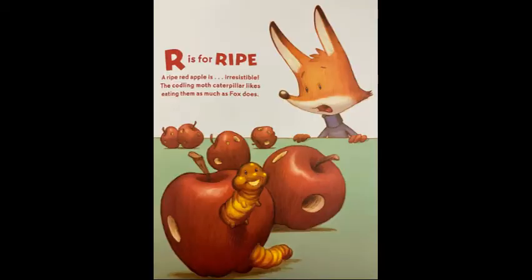R is for ripe. The ripe red apple is irresistible. The codling moth caterpillar likes eating them as much as Fox does.